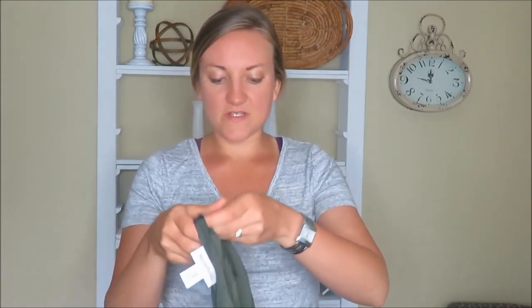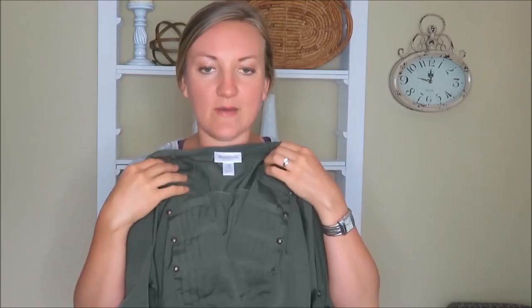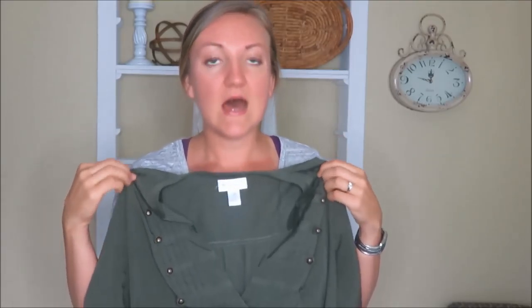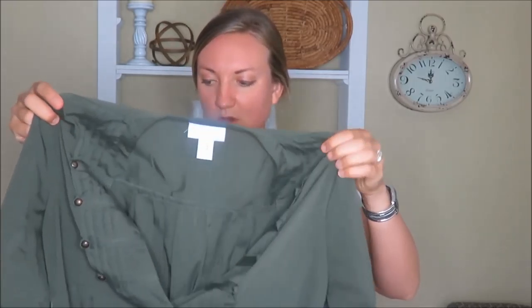The rest of the clothing items are for myself. The first shirt I got is this green tie shirt. Now I know it says maternity, but I tried it on and it ties so cutely. This is going to be great with leggings and jeans — I'm not pregnant, I just thought this would be really fun and cute to wear. I have to put a shirt underneath because it scoops kind of low for me, but this was $2.